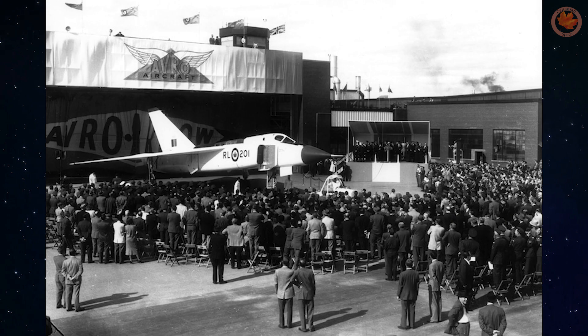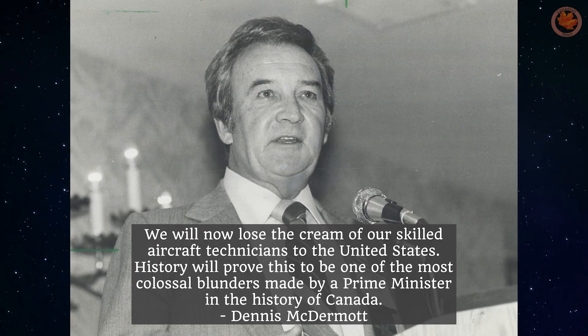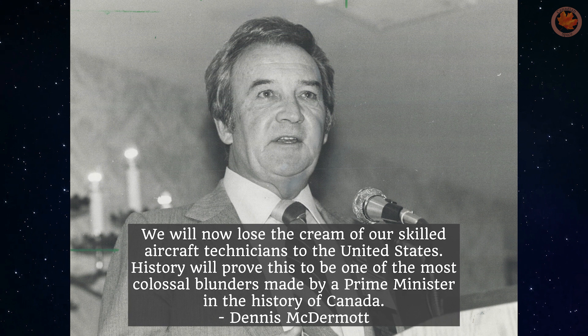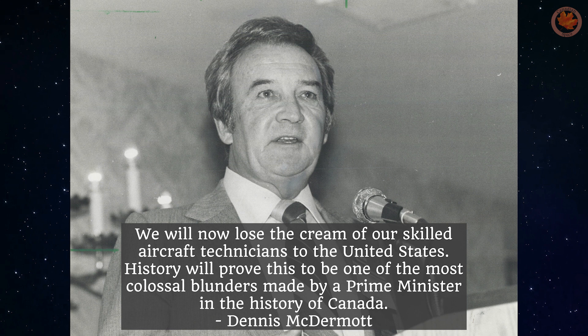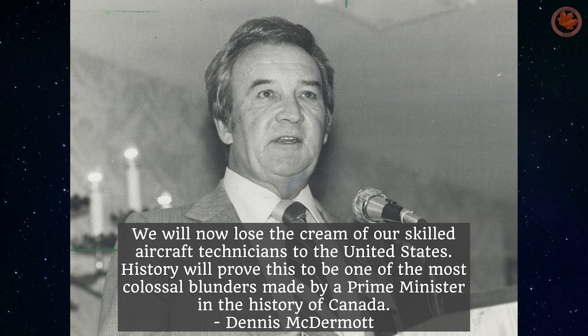when Prime Minister John Diefenbaker announced immediate closure of the Arrow program. It was announced that some 14,000 people lost their jobs overnight, and the company was ordered to destroy the eight prototypes. Dennis McDermott, Trade Unionist with the United Auto Workers and soon to be Director of the UAW, was quoted to have said: 'We will now lose the cream of our skilled aircraft technicians to the United States. History will prove this to be one of the most colossal blunders made by a Prime Minister in the history of Canada.'